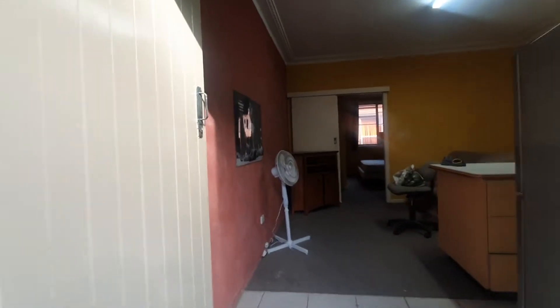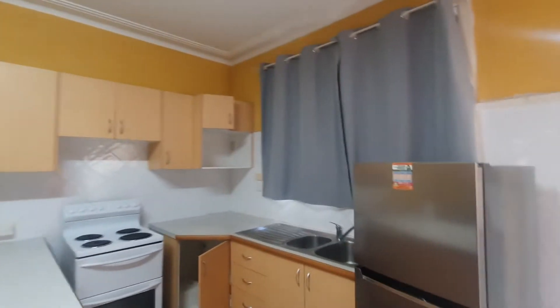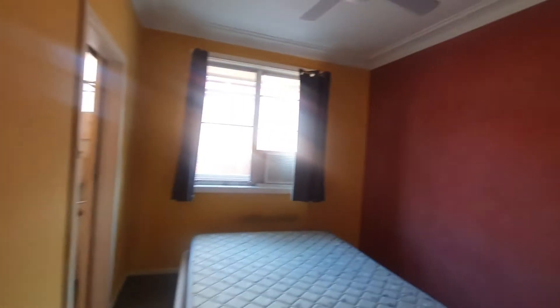I'm at unit 3 of 63 Denny Street in Broadmeadow. Here is the entrance — it's the kitchen, living and dining combined. Across the hall you've got the bedroom with built-in wardrobes and ceiling fans.